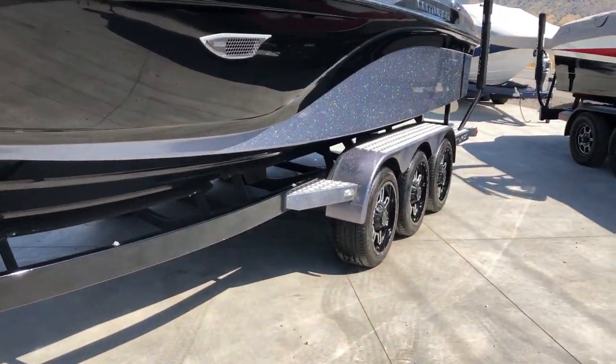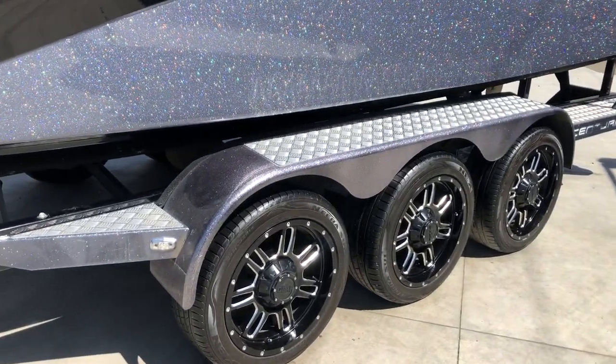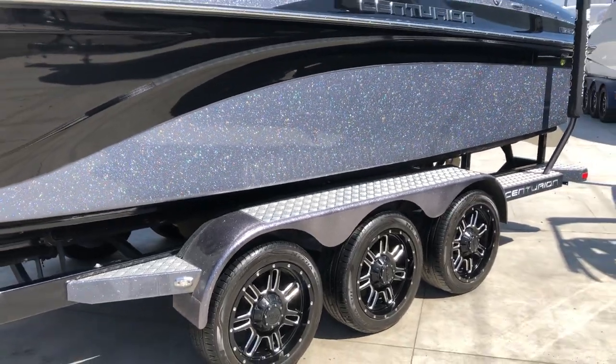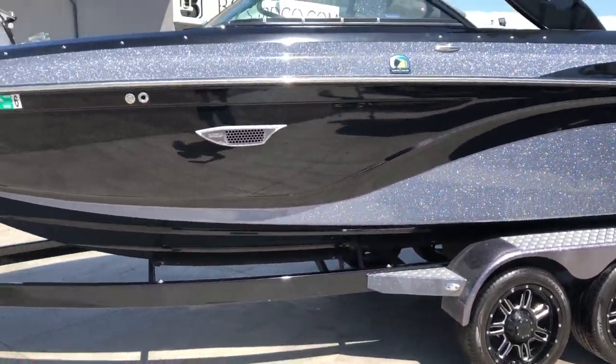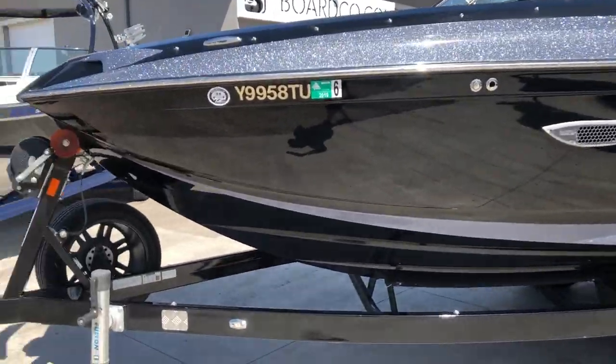This one is also equipped with a Boatmate triple axle trailer with upgraded 18-inch wheels. It tows super smooth down the road and looks absolutely amazing. This boat also has clear bra running on the trailer as well as other accent parts of the boat to prevent scratches. It's just absolutely gorgeous.